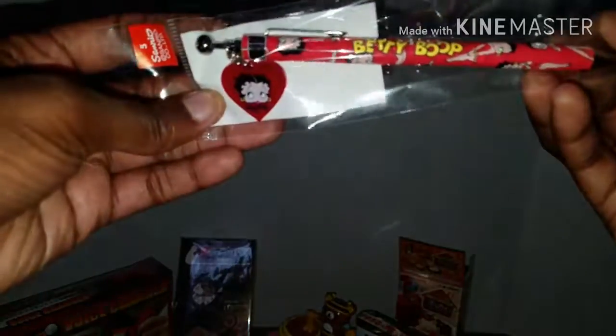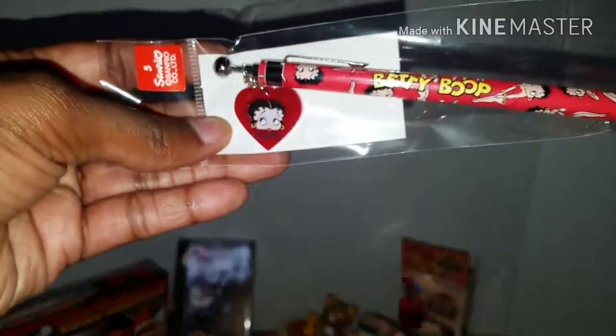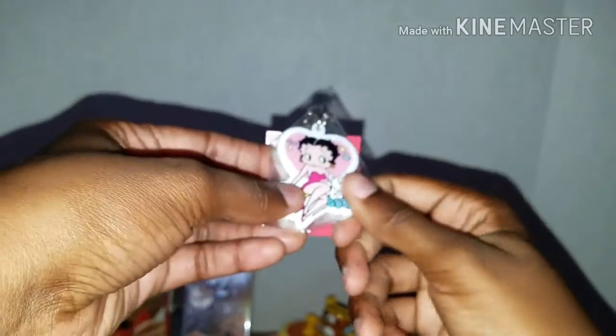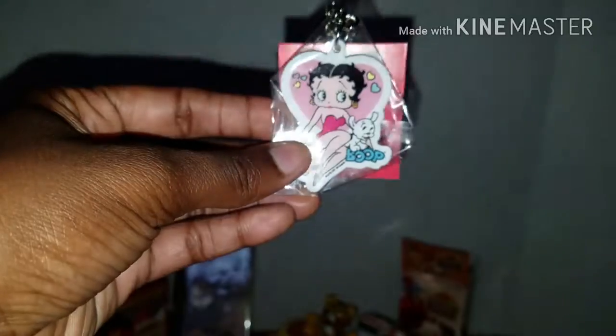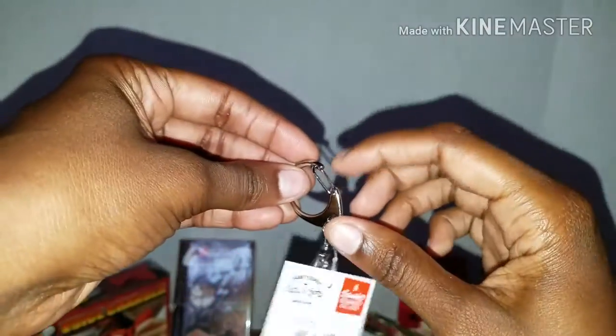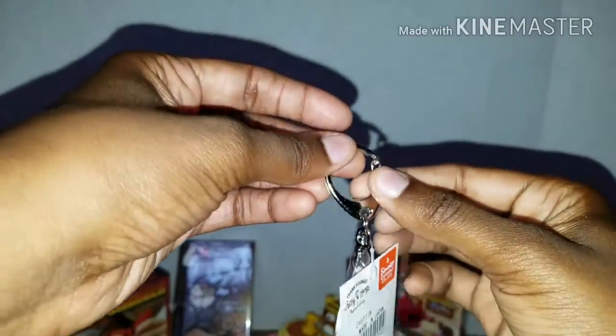It has a lovely little Betty Boop charm at the top, which I really love a lot. Next is a little keychain, which is super cute. I thought it was an eraser at first, but it's a keychain and it has Betty and Pudgy on it. I really like this keychain - it has one of those more sturdy hook designs, which is still super cool.